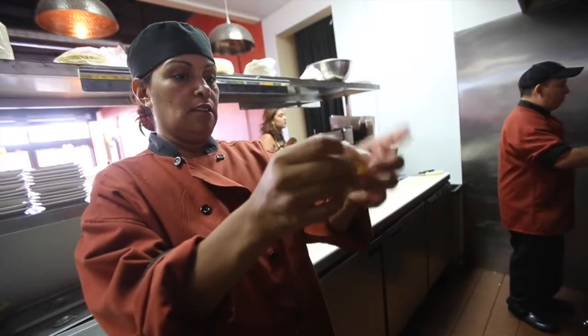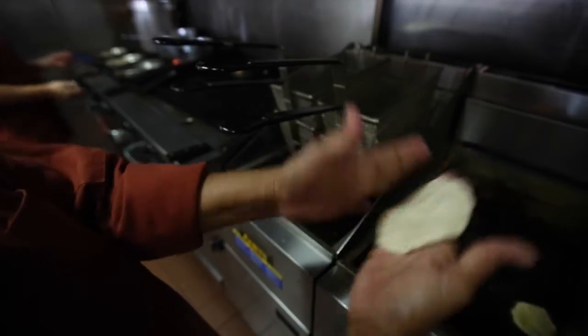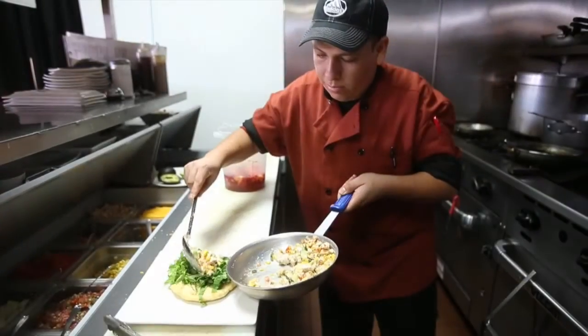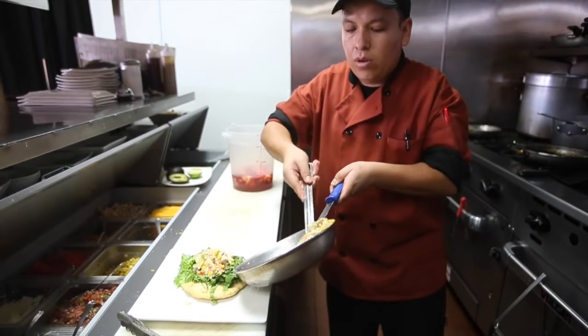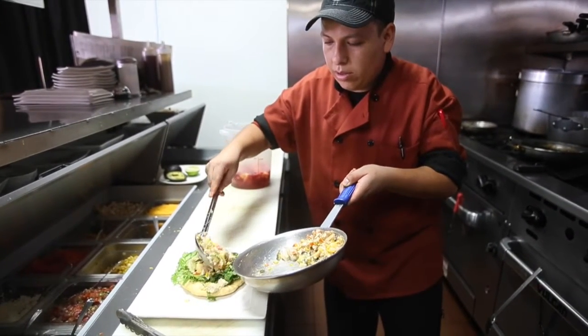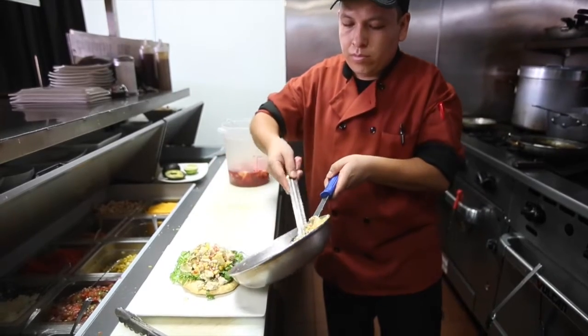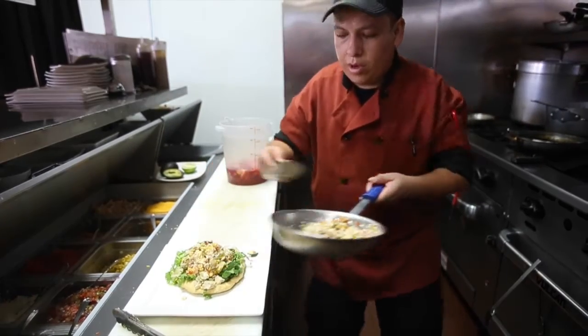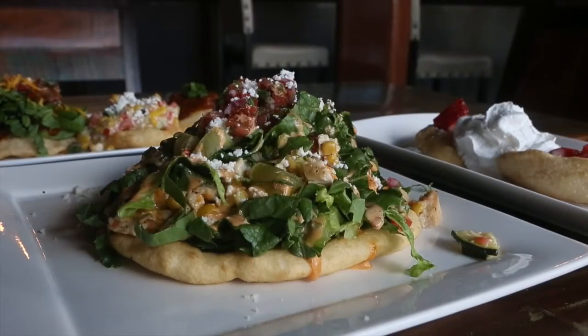The first dish we have here is a barrio dougat salad. The barrio dougat salad has fried bread plated first, then we put romaine lettuce to garnish it, and then we add our grilled chicken along with our calabacitas, which have our tomatoes, cheese, and pickle in there as well.